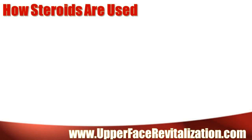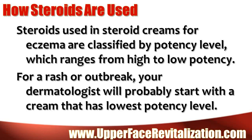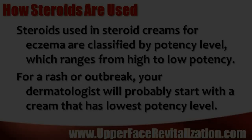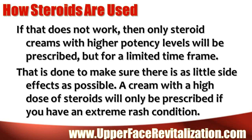How steroids are used: Steroids used in steroid creams for eczema are classified by potency level, which ranges from high to low potency. For a rash or outbreak, your dermatologist will probably start with a cream that has the lowest potency level. If that does not work, then only steroid creams with higher potency levels will be prescribed, but for a limited time frame. That is done to make sure there are as few side effects as possible.